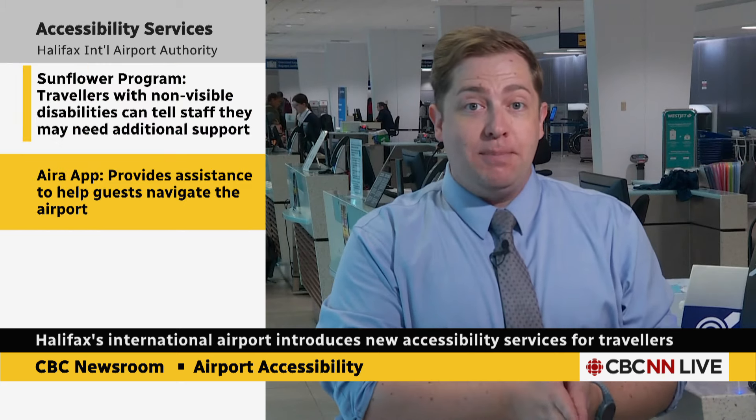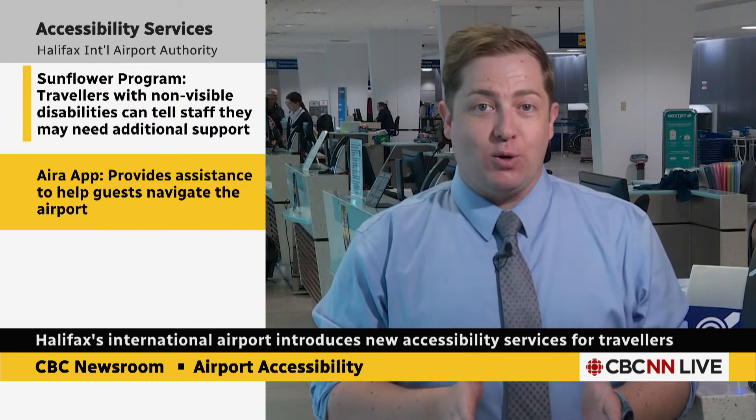The first program is a special lanyard that you can wear if you have hidden or unseen disabilities. It's a voluntary program — you wear the lanyard if you want staff to approach you to offer help. These are specially trained staff. It's called the Sunflower program.